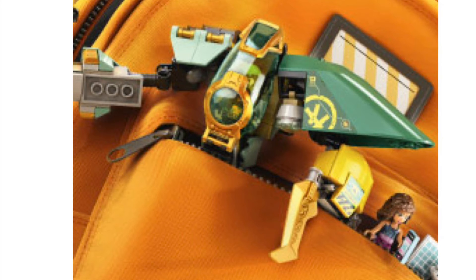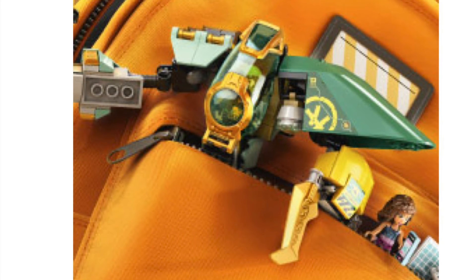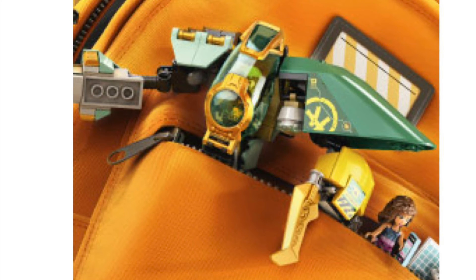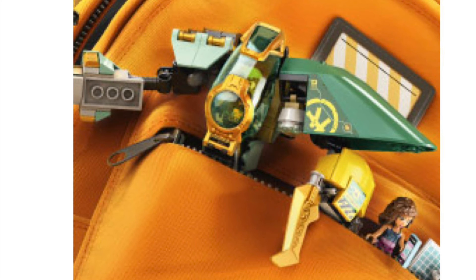I think it looks really good, I like it. It looks pretty cool, you can only see the top half. It's got like the little yellow emergency thing there. You can see Lloyd there, can't make out what kind of suit he's got. You can see the little canopy piece. I think that looks really cool — that would be a pretty interesting set.